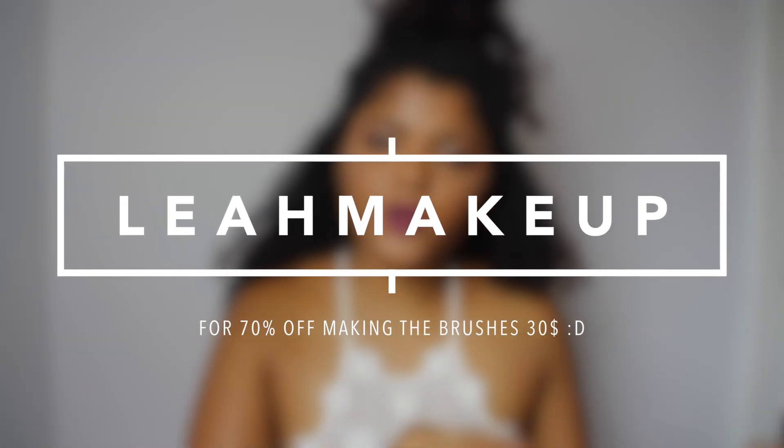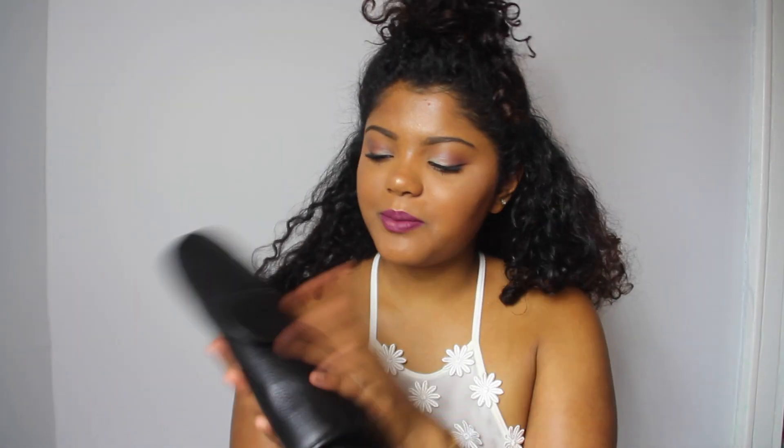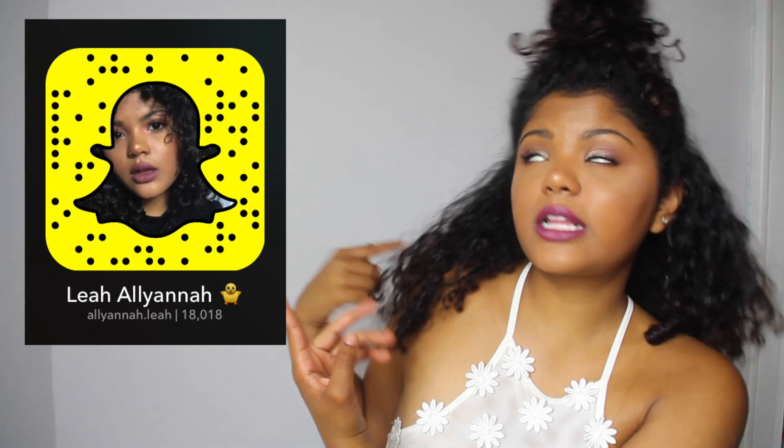This is also just a first impressions video and my first impression is that it's awesome. It's great for traveling because usually I just put my brushes in a Ziploc bag, but I'm definitely going to use this holder. You can use the code 'Leahmakeup' to get 70% off — it'll be in the description bar below along with a link to the brushes. I'd also like to thank Vanity Planet for sending me these brushes — your product was amazing! Make sure you check out my social media below, and if you want to add me on Snapchat, just open up your Snapchat app and point it at the code. That's it — I'll see you guys next time! Peace out, love you!